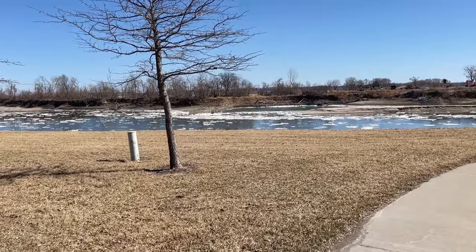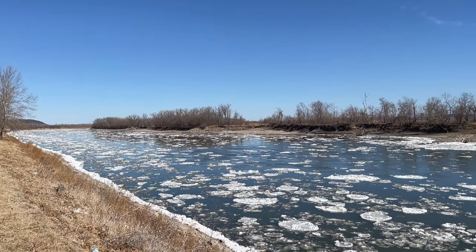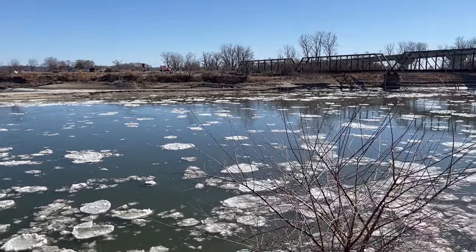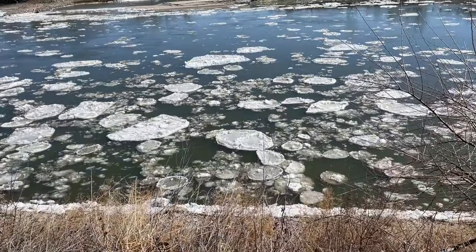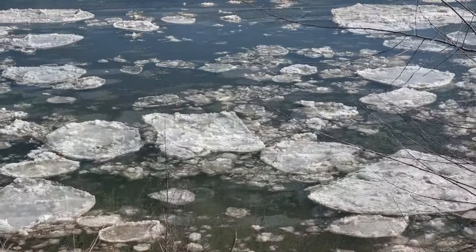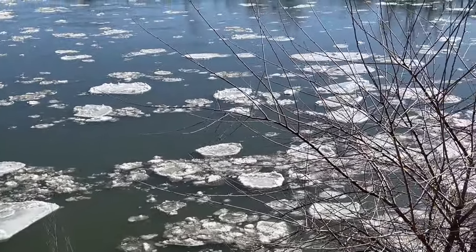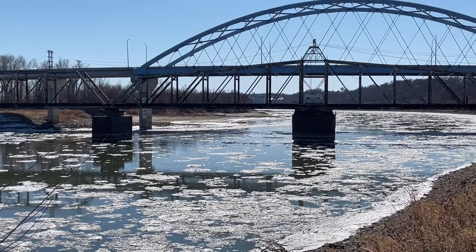Look how icy this water is. This is the Missouri River and it begins up in Bozeman, Montana, and it travels 2,300 miles to St. Louis where it dumps into the Mississippi River. I wonder how far those chunks of ice go before they actually melt. Do they make it all the way down to New Orleans?